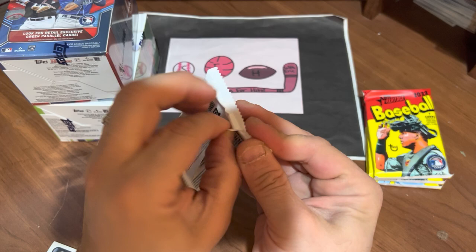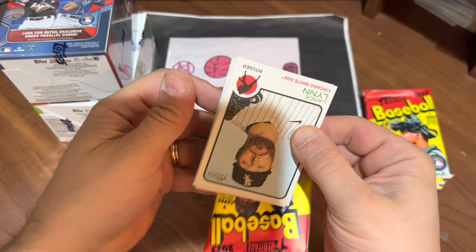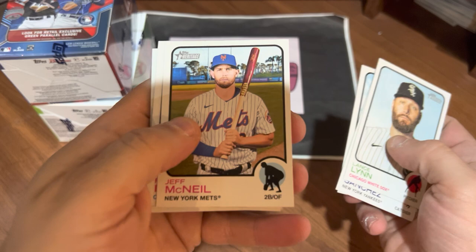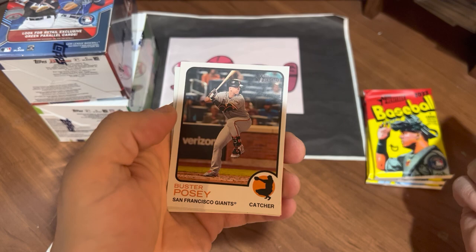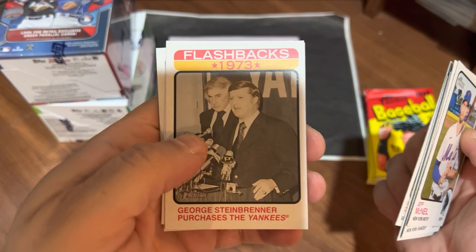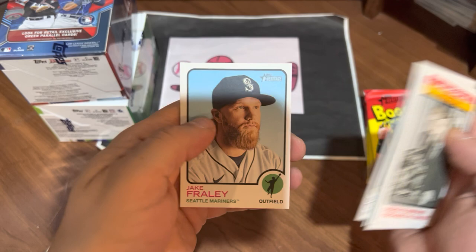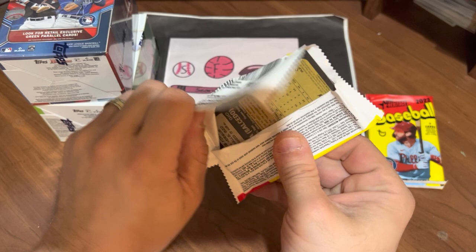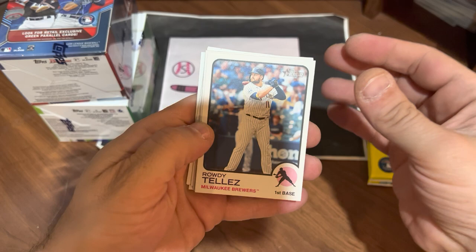Next pack up. We got Lance Lynn on top, Gary Sanchez, Ryan Jeffers. This is Jeff McNeil — Squirrel — one of my favorite Mets. Fran Milreis, Buster Posey, who's now retired. We got a George Steinbrenner flashback to when he purchased the Yankees. Dylan Carlson and Jake Frehley — throw that card aside for my cousin Joe, big Yankee fan. Not sure how much of a Steinbrenner fan he is anymore. But Rowdy Tellez, Yandy Diaz, Matt Chapman.